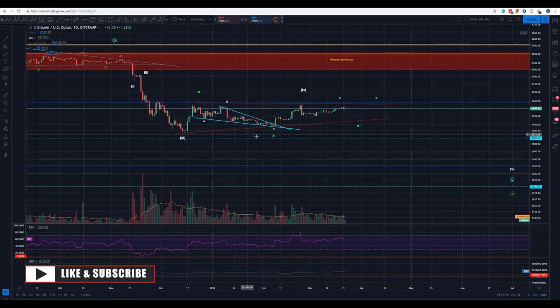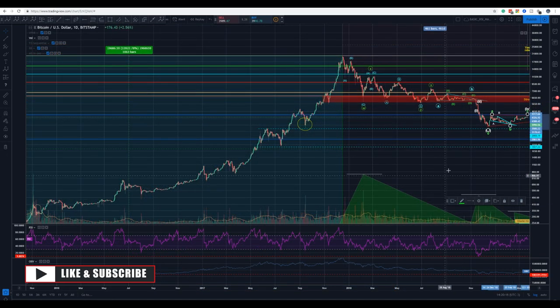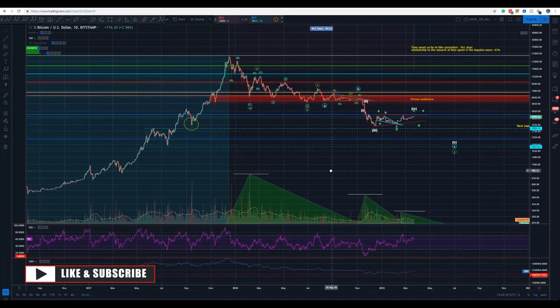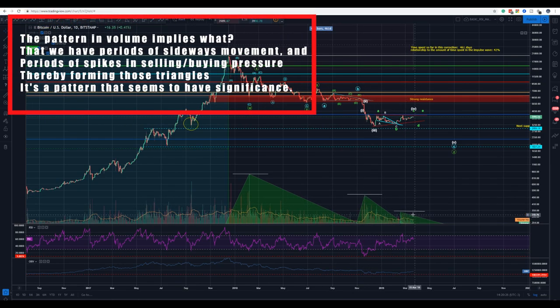C is often the most complex wave in this kind of structure when we have an ABCDE. We might have a triple top here, then it would have a barrier kind of triangle. This is what I think is going to happen. You see those three triangles — remember I have been calling out this pairing in volume.